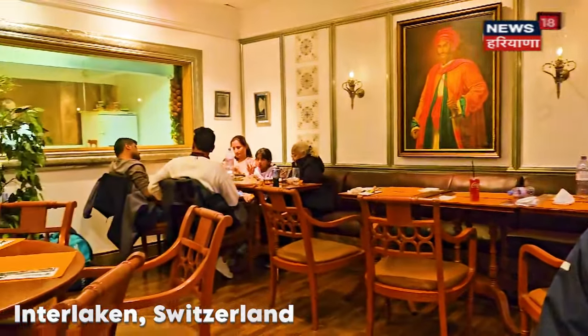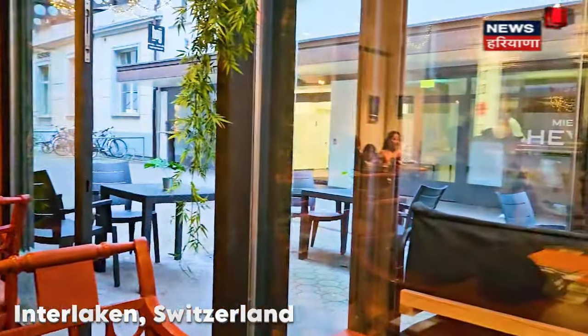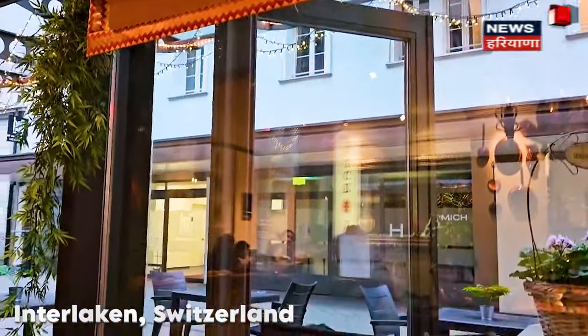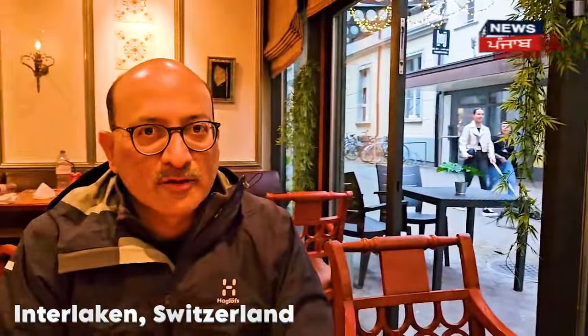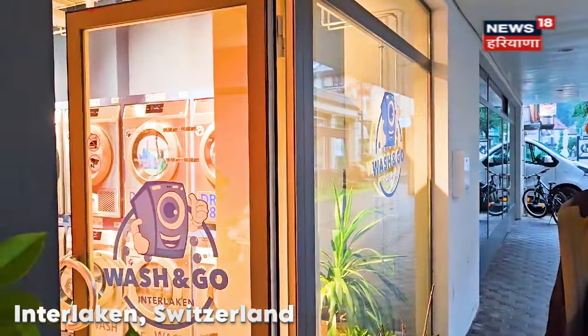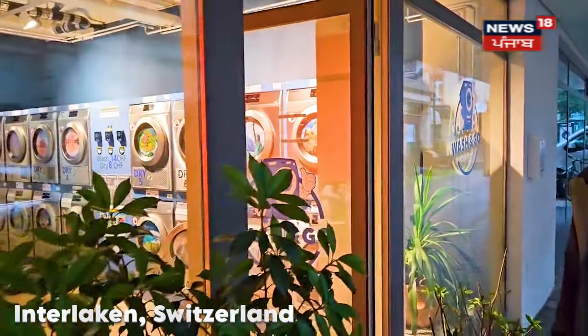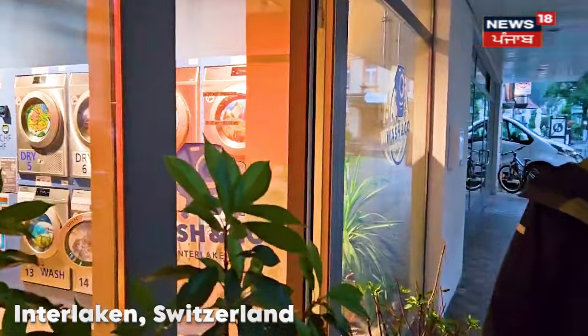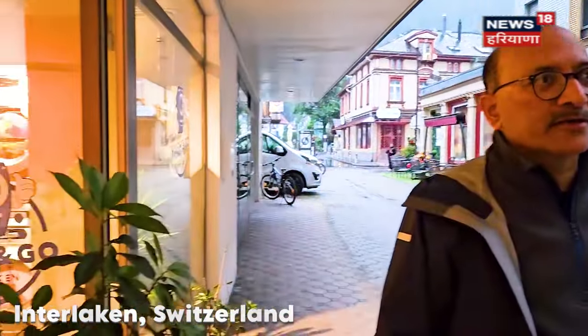We are at Spice India — it is highly recommended. It is right next to the laundromat, which works out even better for us. So if you are here as a tourist staying in Interlaken, you can come here to eat food. Detergent is already included in the price — it is 14 francs for the wash and 8 francs for the dryer.